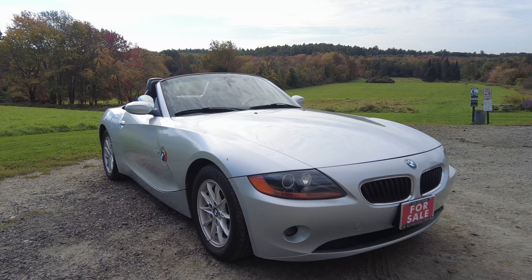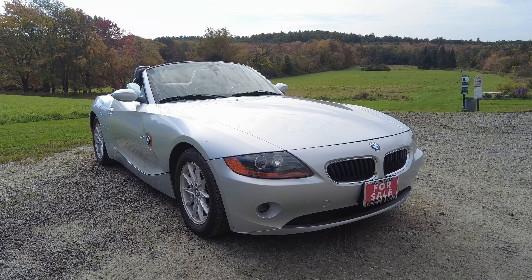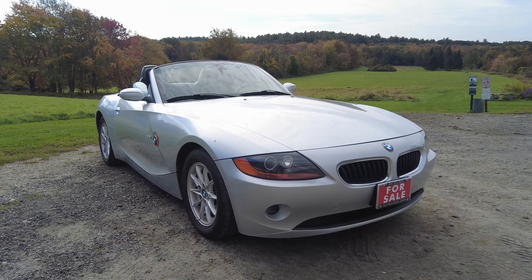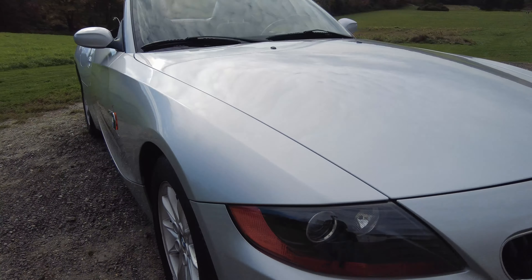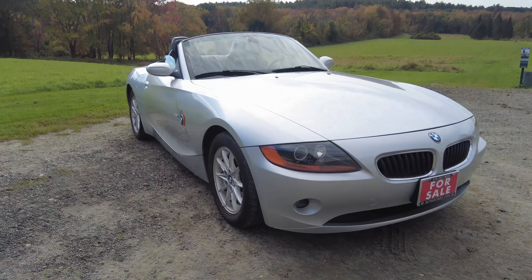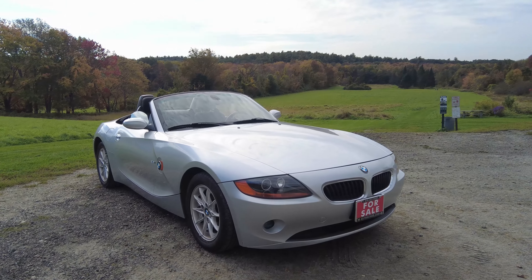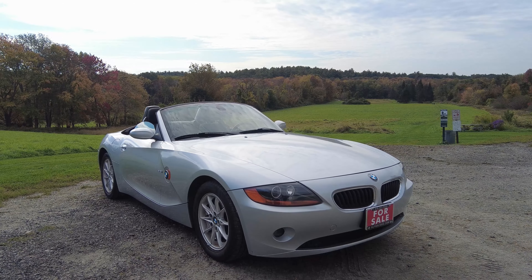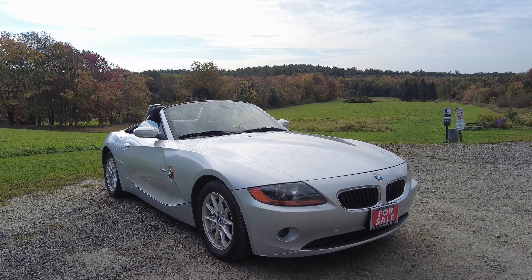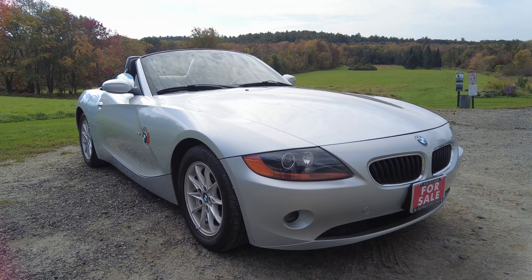That's all I have for you today. I hope you enjoyed this video and learned something new about this Z4. It is available at the date of this video, so visit our website or give us a call at 978-263-9000. My name is Ian, reporting from this beautiful landscape — the perfect place for a top-down roadster like this Z4. Please like this video and subscribe so you don't miss out on the latest motoring content.